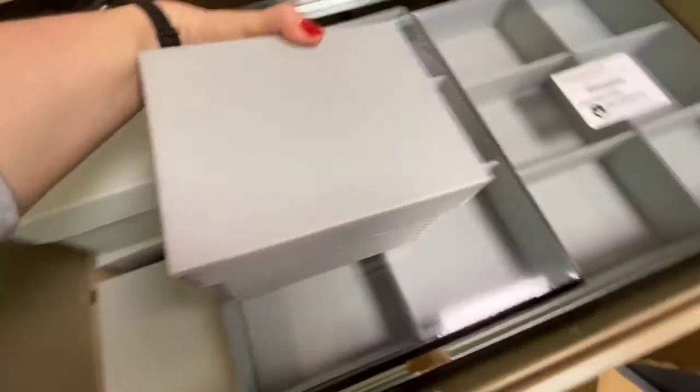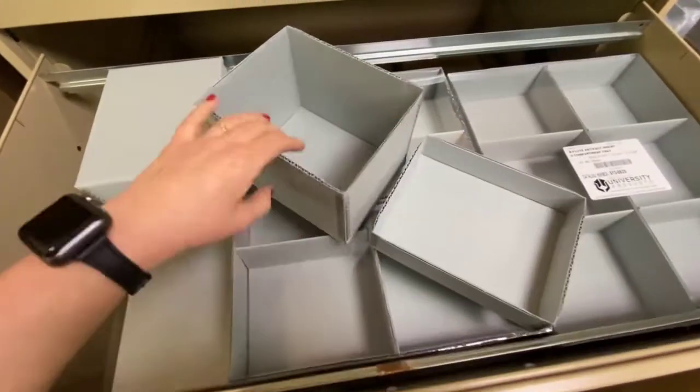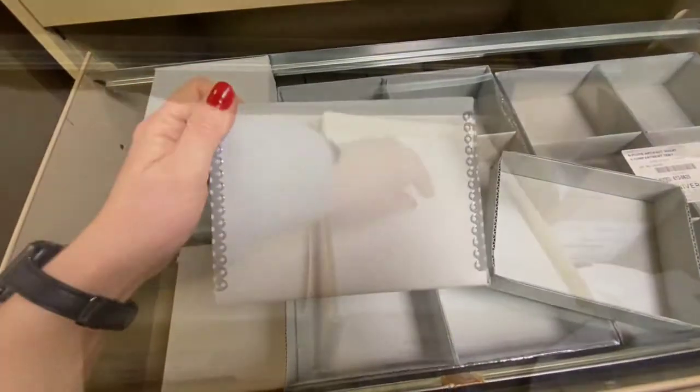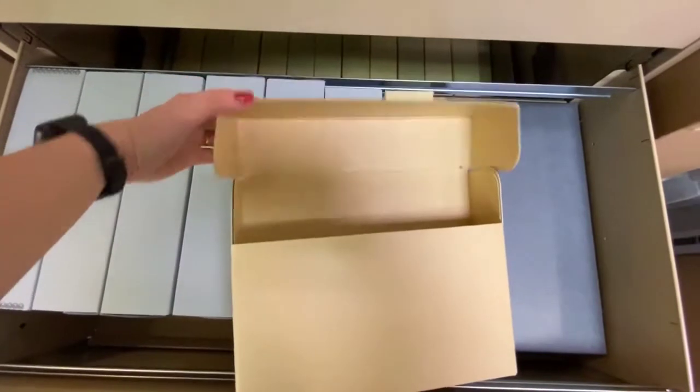After an item is cataloged, we make sure it's properly stored using materials that will help slow down the rate of deterioration. Then we place it on the shelves according to its subject and catalog number, and we update its location in the database.